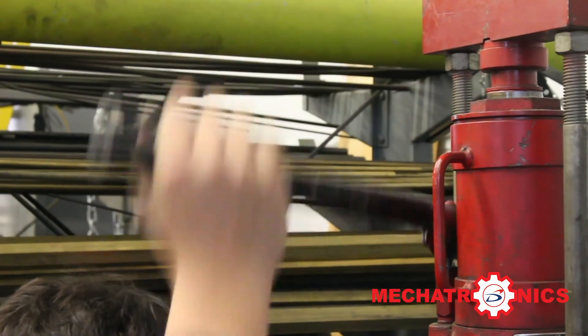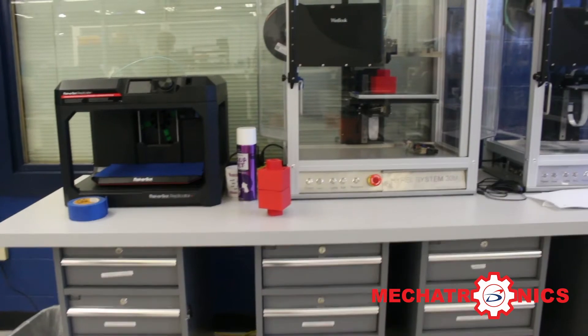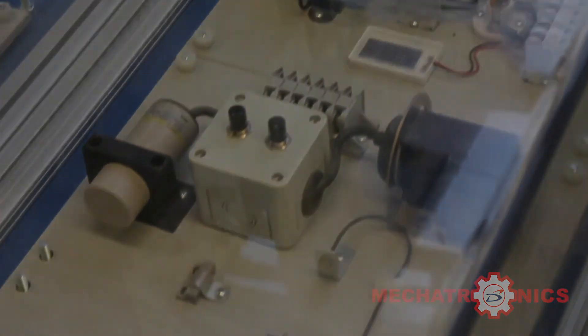With their success, they received a $1,000 reward to spend on tools and equipment. With such recent success and determined students, this program has an exciting future.